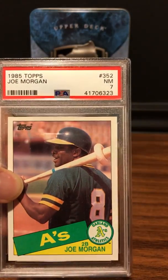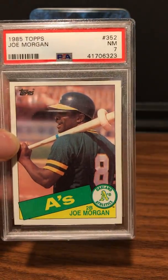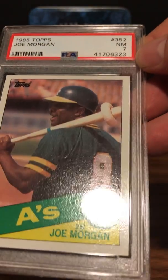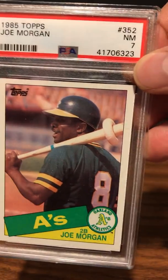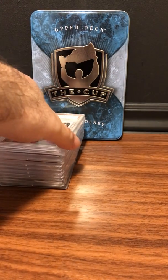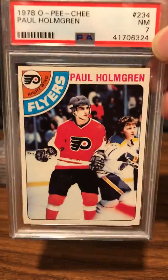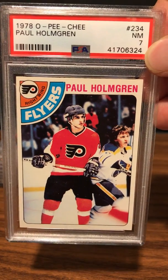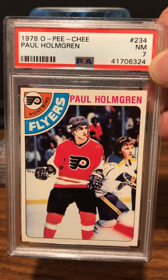We got Joe Morgan 1985 Topps — debatable if I'd get this graded now. It's a little off-center left to right, and there must be some surface problems. Joe Morgan 1985 Topps — PSA 8. For these '80s cards you're looking for at least an 8 or 9 to be happy. Once you get into a 7, unless you're collecting the card, it's not worth much in the hobby. Next: 1978 Paul Holmgren — PSA 7. A 7 in this set has more value than in '85 because centering was terrible and it's an older card.